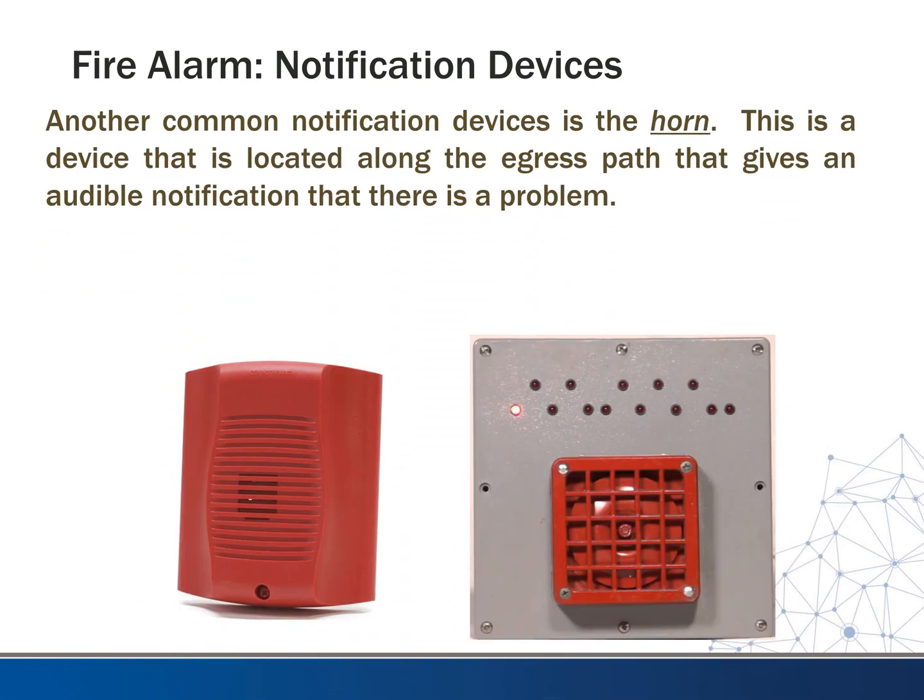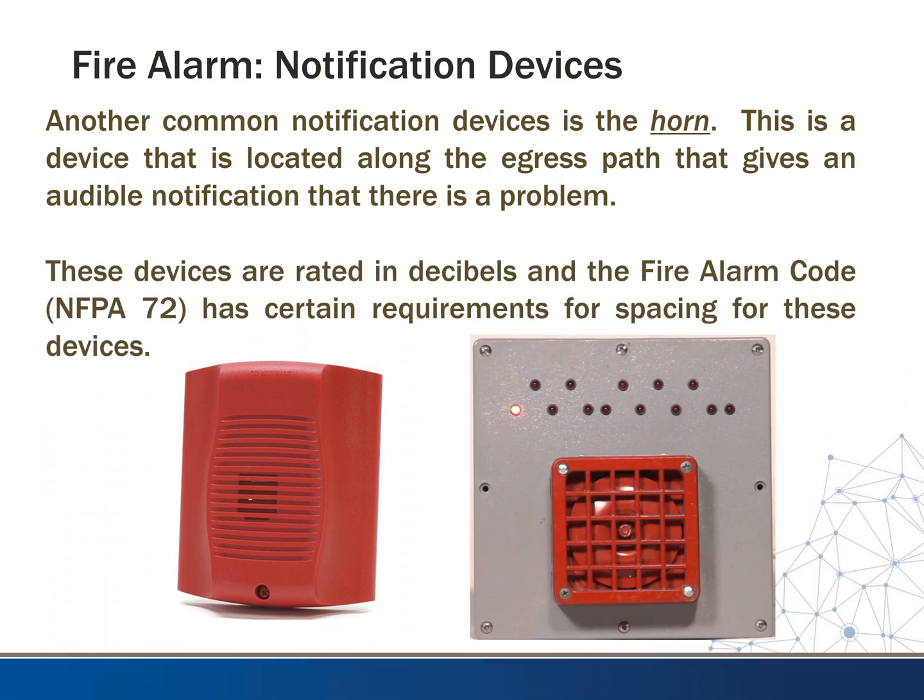Another form of notification is the horn. This is a device located along the egress path that gives an audible notification that there's a problem. These devices are rated in decibels and the fire alarm code has certain requirements for spacing. Many times you'll see a combination horn-strobe, but the problem is everywhere you need a strobe you don't necessarily need a horn, and you don't want to overdo it on the horns because it can make things pretty unbearable and painful. We don't put these in stairwells — most fire marshals forbid it because they don't want the stairwell to become confusing and unbearable, making it hard to communicate while coming down the stairs.